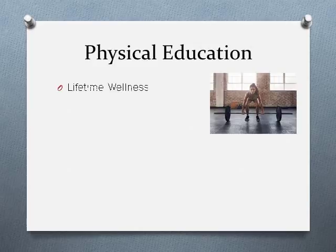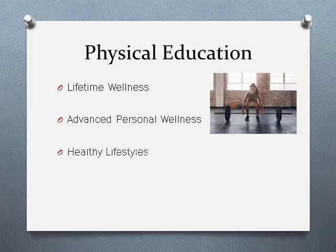Your course selection sheet has four PE options available each semester, including lifetime wellness, advanced personal wellness, healthy lifestyles, and zero-hour PE. The zero-hour PE for next year is going to be lifetime wellness. We suggest that you only select zero-hour PE if you can commit to having an eight-period day and will be motivated to arrive to school before 7:20 a.m. daily.